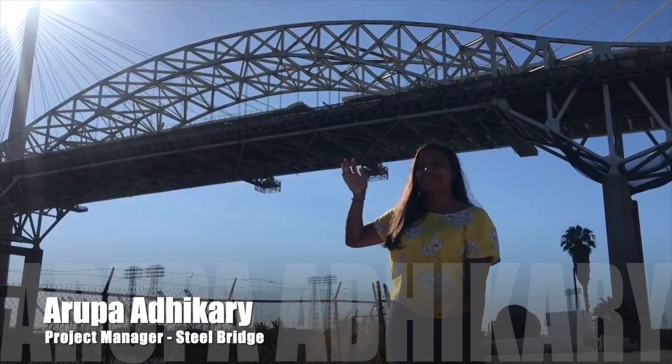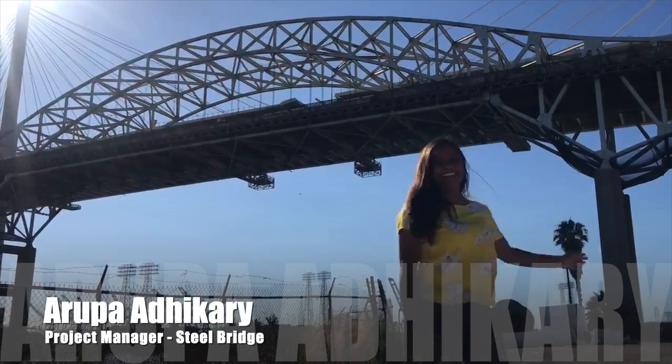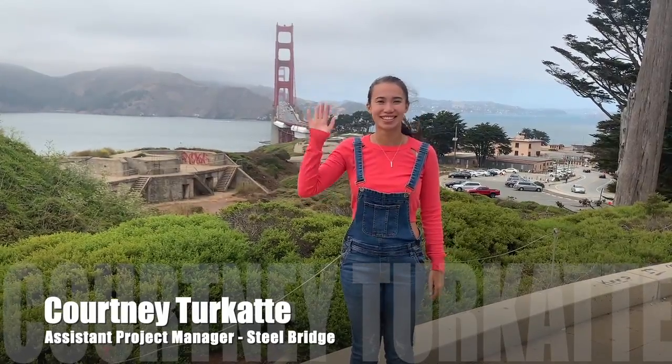Hey everyone, I'm Arupa. I'm a fourth-year Civil and Environmental Engineering major and I'm Project Manager of Steelbridge. Hi, I'm Courtney. I'm a Civil and Environmental Engineer and I'm the Assistant Project Manager of Steelbridge.